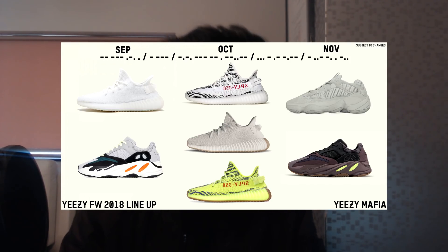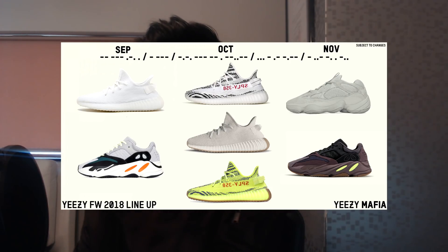Also in October we have the Semi Frozen Yellow, part of the Yeezy 350 v2 drop. Then moving on to November, we have the Salt Yeezy 500 drop and also the Mauve colorway — spelled M-O-U-V-E, so make of that pronunciation what you will.